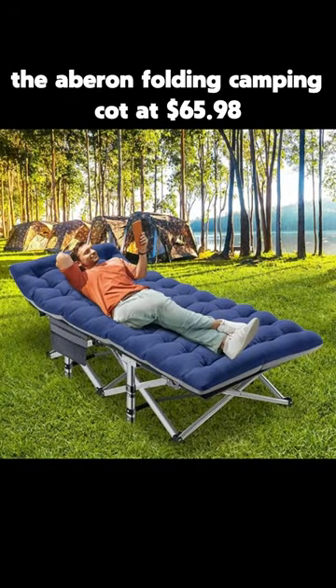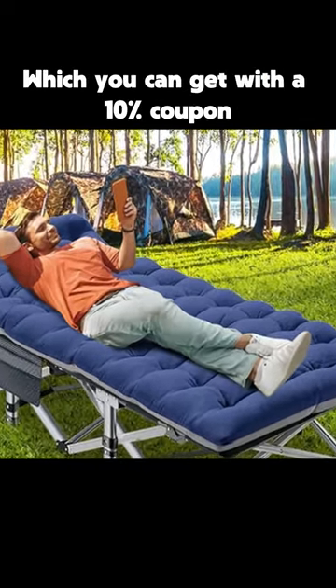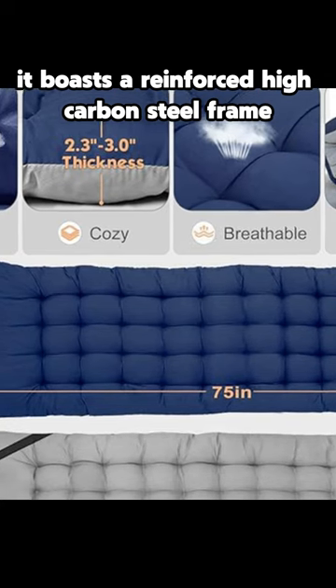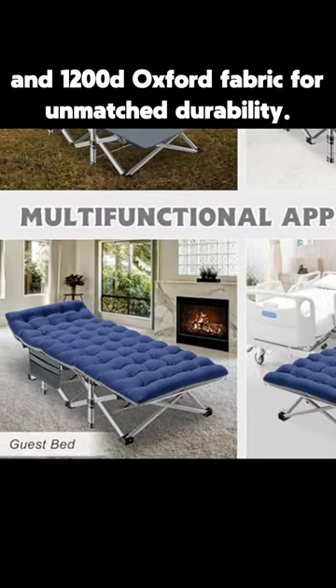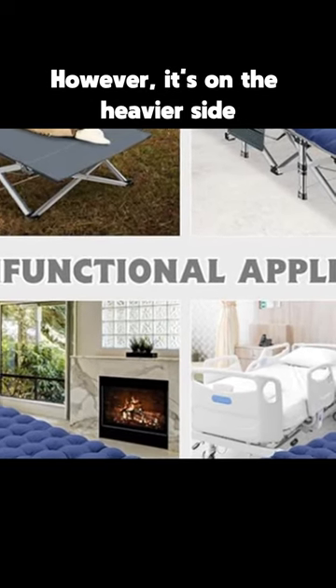the Aberon Folding Camping Cot at $65.98, which you can get with a 10% coupon. It boasts a reinforced high-carbon steel frame, dual-disc brakes, and 1200D Oxford fabric for unmatched durability. However, it's on the heavier side.